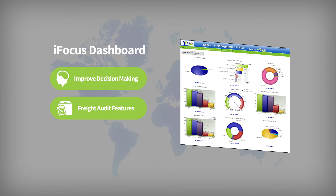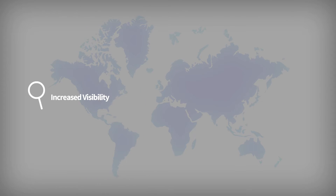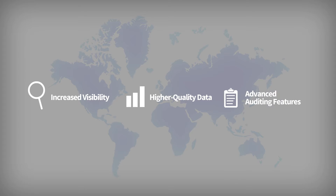Plus, through our freight audit features, you can recover erroneous payments, prevent future errors, benchmark opportunities, and enable your management team to proceed with confidence, all while increasing your profitability. Through increased visibility, higher quality data, and advanced auditing features, Envision will empower your business.